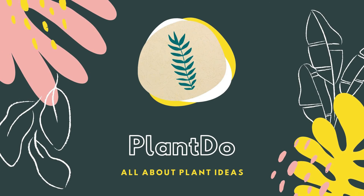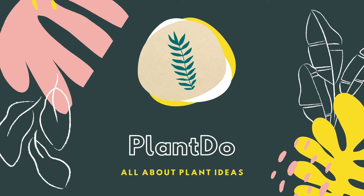Hi, welcome back with me Plan Do Home and Garden. This time, I'll give you a video about 5 fast-growing plants for fence.